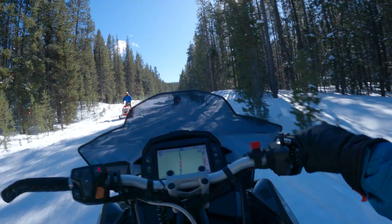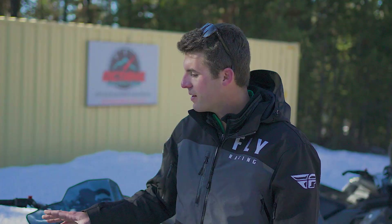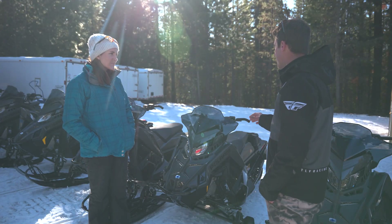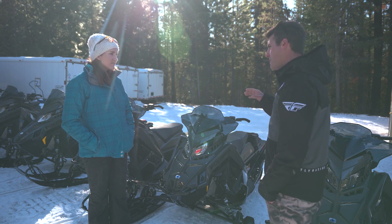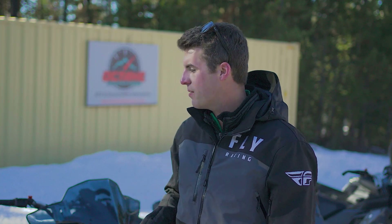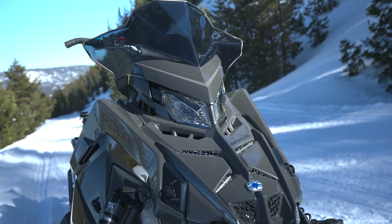Their snowmobiles are easy to operate with the latest technology. We've got the Adventures here — these are about 100 horsepower and great for beginners because we can put them on eco mode or sport mode, which really helps vary the throttle sensitivity. They're quiet, smooth, and comfortable. We've also got the XCs — these are 140 horsepower, a little faster with a longer track, better for getting off the trail into deeper snow and powder. You're going to have a good time on that one if you're a more experienced rider.